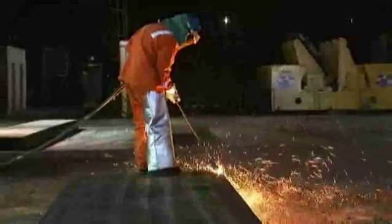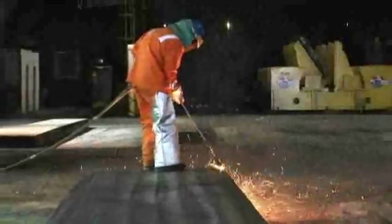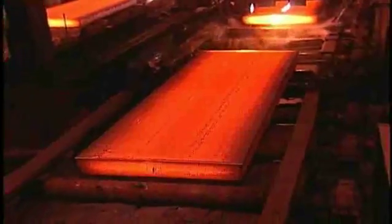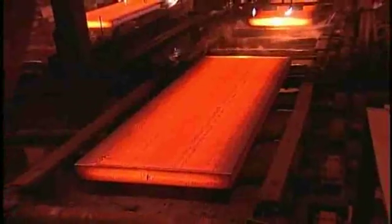Removing surface defects from steel slabs prior to rolling is an intrinsic part of the steelmaking process. Scarfing, a process that removes the defects from the slab surfaces using a combination of gas and oxygen, still remains the most practical solution. As technology for steel manufacturing has changed, so has the technology of scarfing.